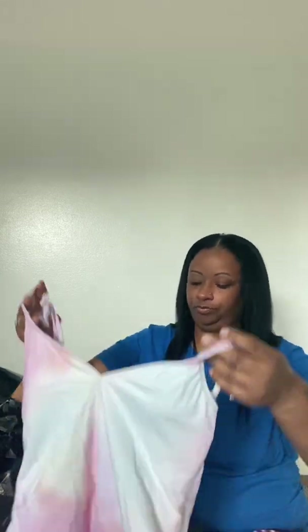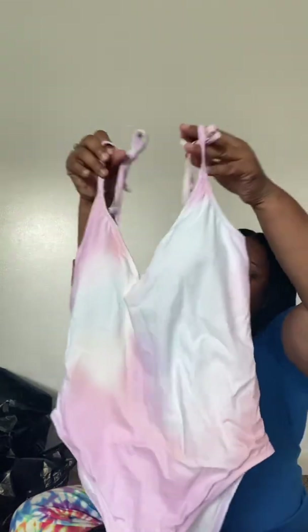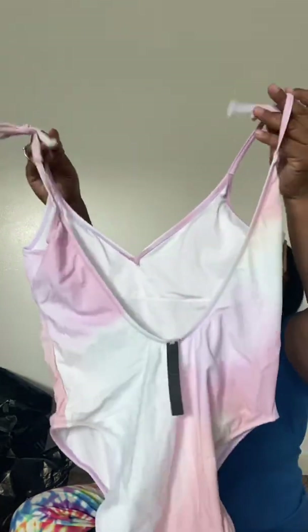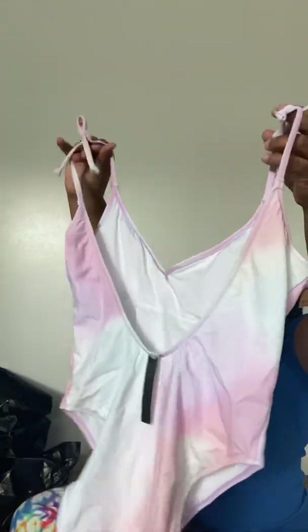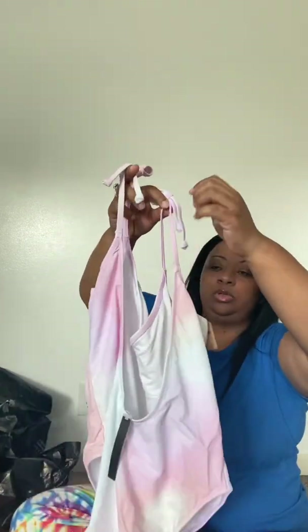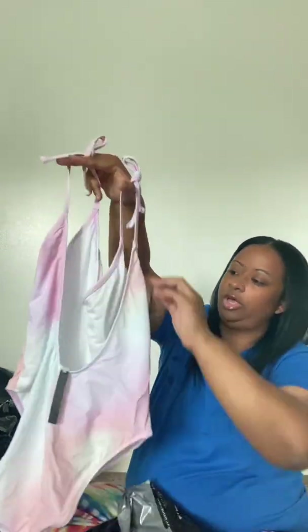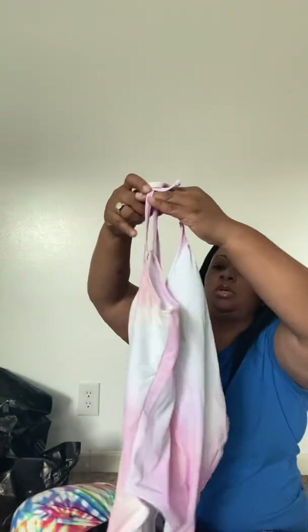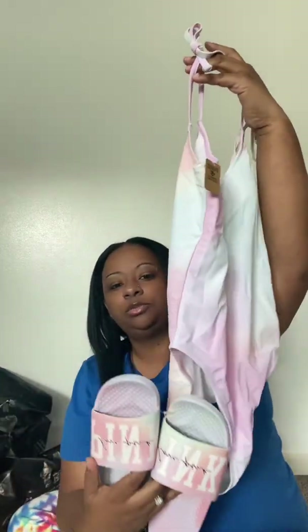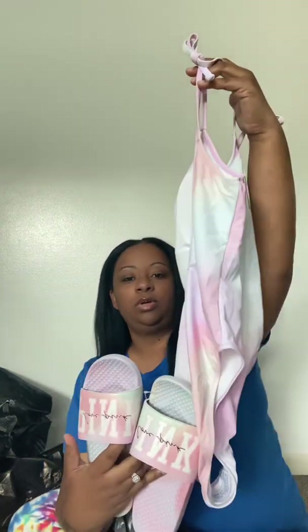Next item is a swimsuit and it's so pretty — it's the same pastel color as those sandals. You tie and adjust the straps over your arm, and you would have your butt out some. It matches the shoes perfectly and it was $9.99.